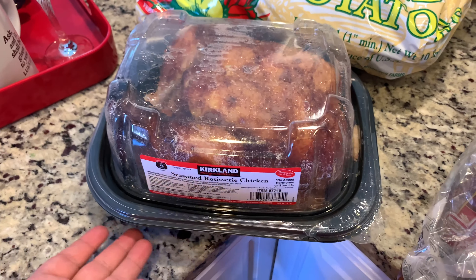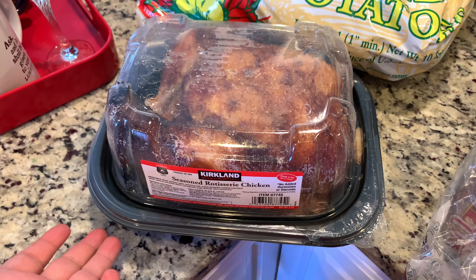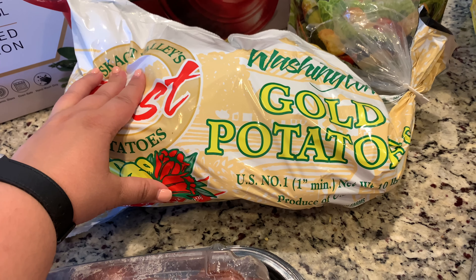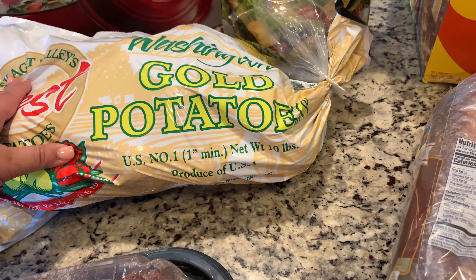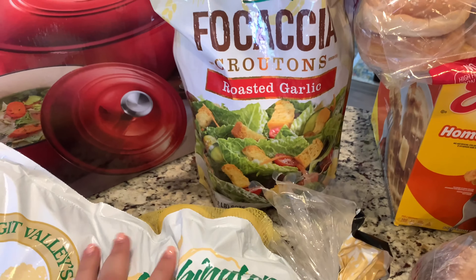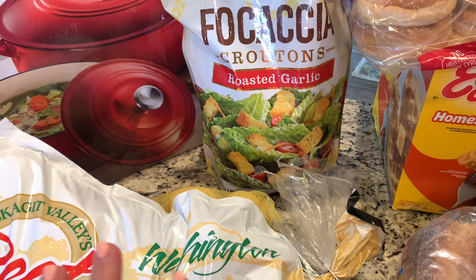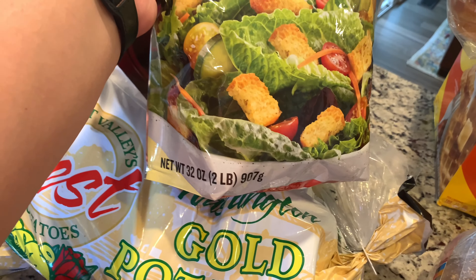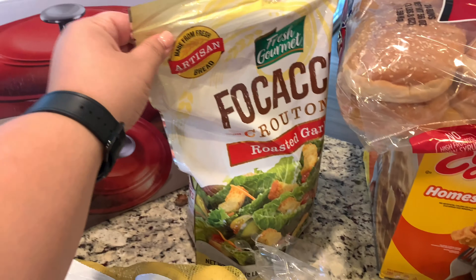Of course the rotisserie chicken — always $4.99 — you get so many meals out of one chicken, it's a great deal and tastes delicious. I got these Washington golden potatoes, just under $7 for 10 pounds. Then I needed some croutons — this was $5.49 for a huge resealable bag with two pounds of croutons that'll last us a long time.